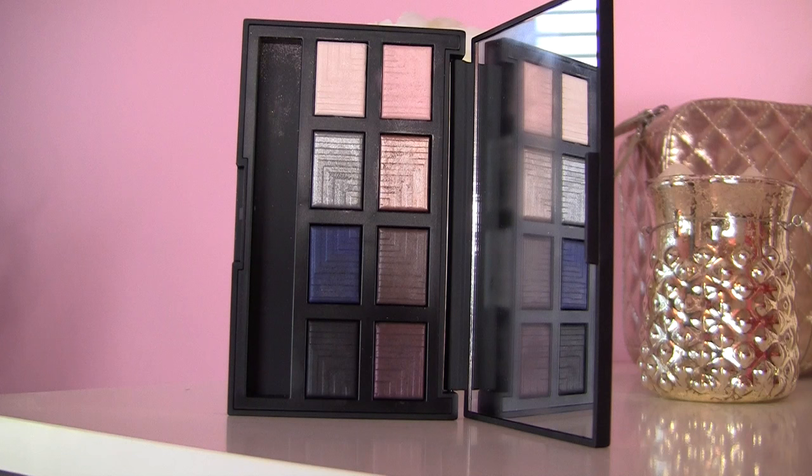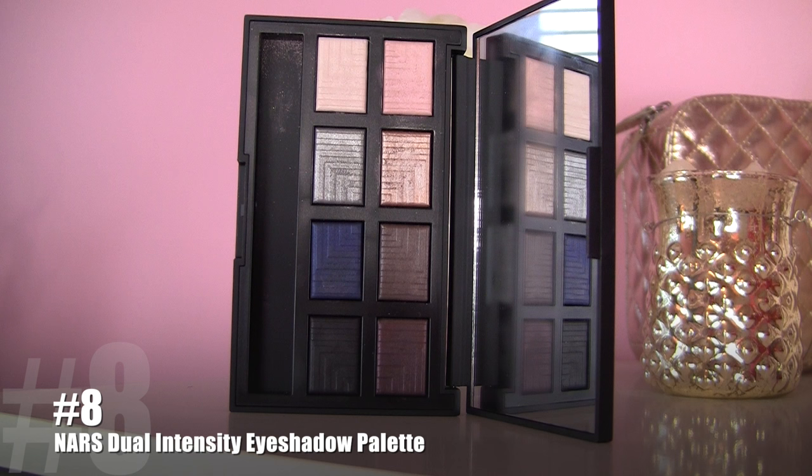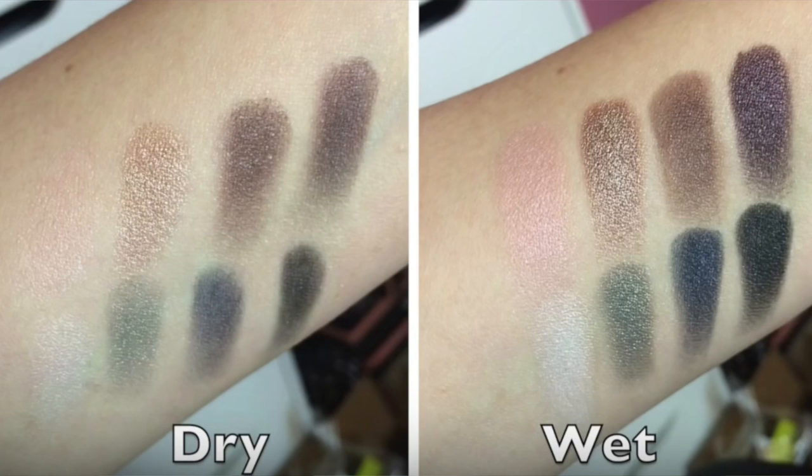Number eight is an eyeshadow palette from NARS — and I know Kristen Gaiman mentioned this recently. We actually bought this palette around the same time. It's the dual intensity eyeshadow palette, and it looks like it could be a pretty palette with some real smoky potential. But to me, these shadows had a very dry feel to use as-is, and when I wet them down I would always have creasing. Creasing is not normally a big concern for me — I don't have super oily eyelids. It's a pricey palette; I wish it would just be good to use dry. But you've got to wet it for pigmentation, and then it doesn't have the staying power. I was hoping for much better from NARS.